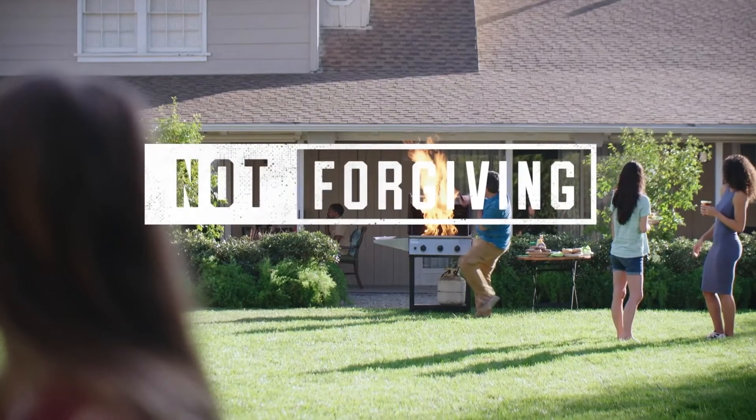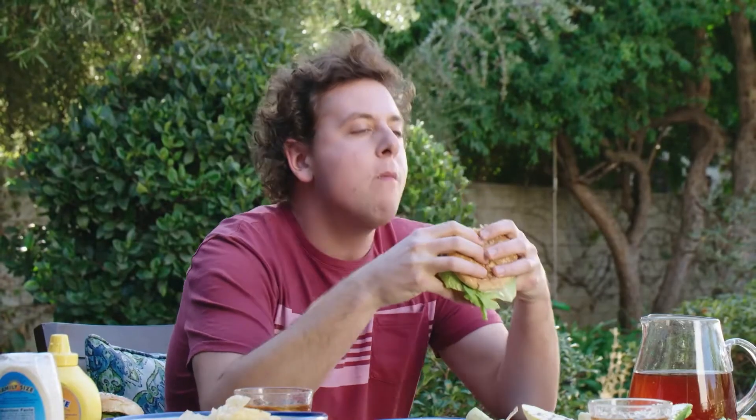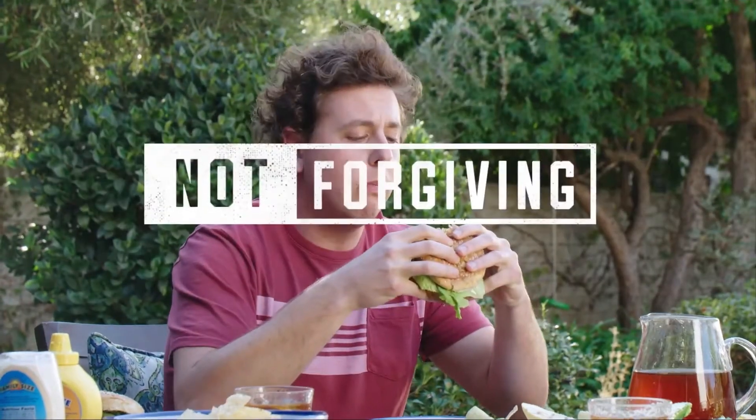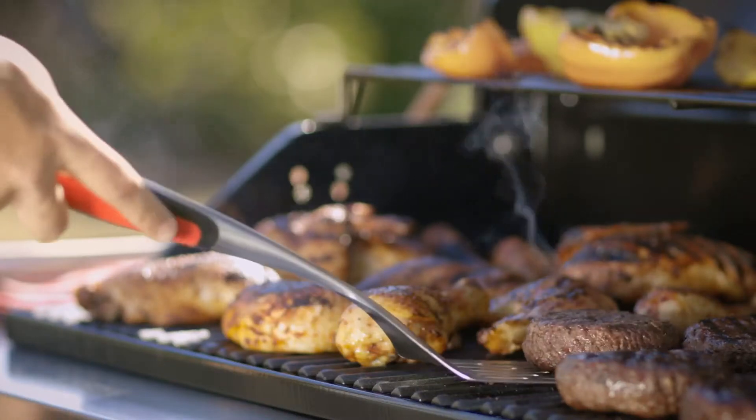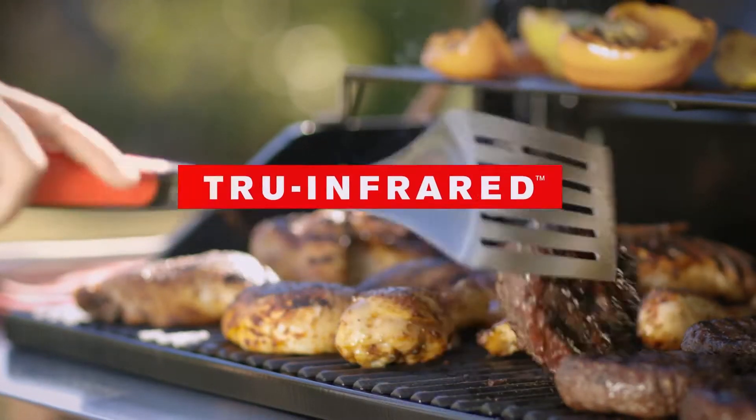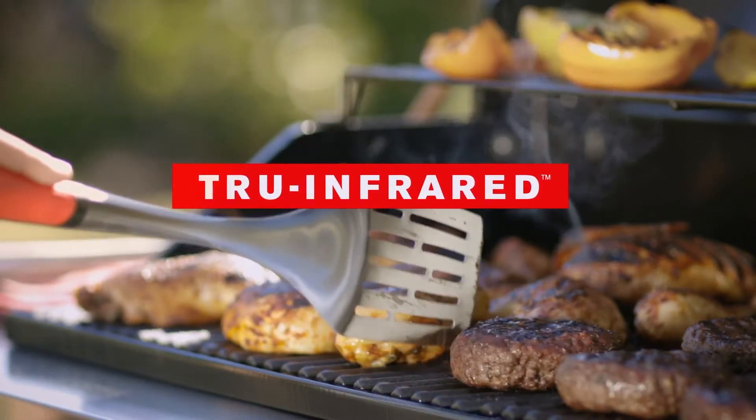Flare-ups. Not forgiving. Dry food. Not forgiving. Hot and cold spots. Not forgiving. Lucky for you, Char-Broil grills with True Infrared Cooking Technology are forgiving.